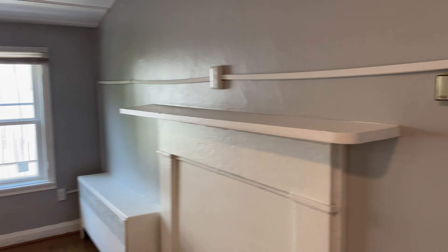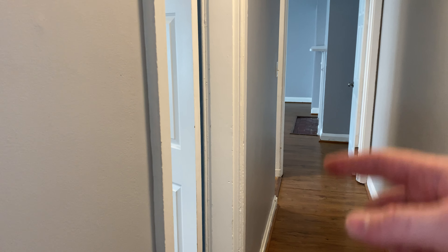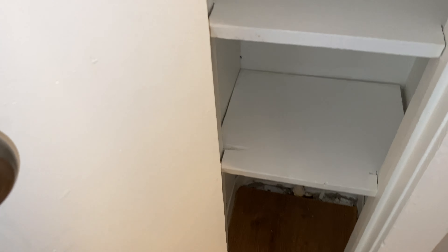Now we're going down this hallway, which leads to the small bedroom, big bedroom, and bathroom. First we have this linen closet here, which is nice for some extra storage.